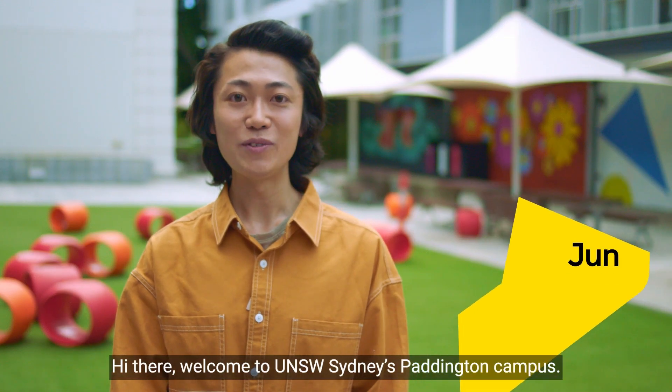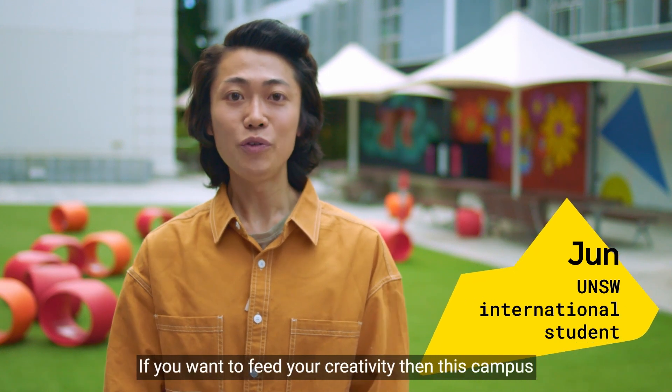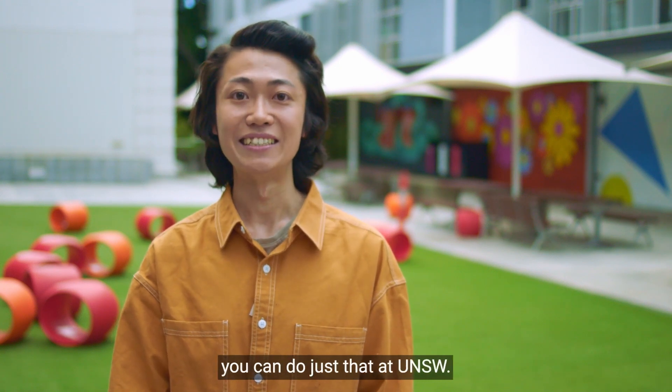Hi there, welcome to UNSW Sydney's Paddington campus. My name is Jun, I'm an international student from China. If you want to feed your creativity, then this campus is one of the many places you can do just that at UNSW.